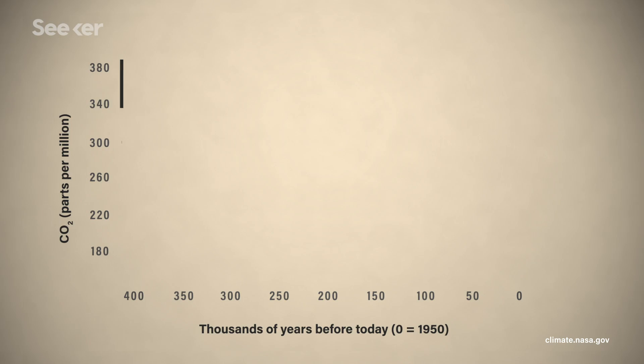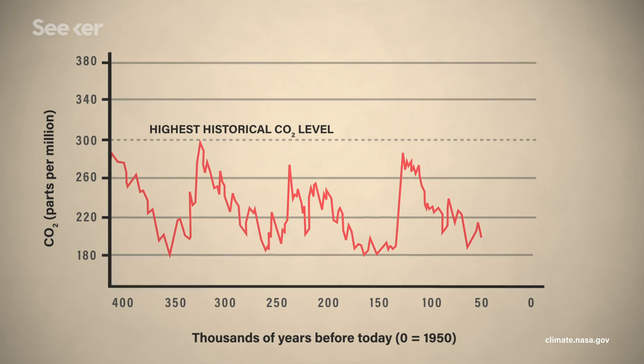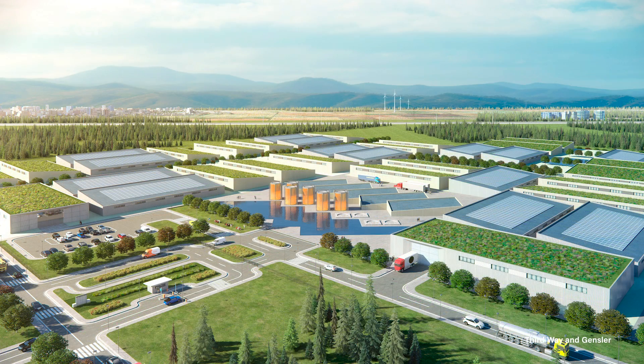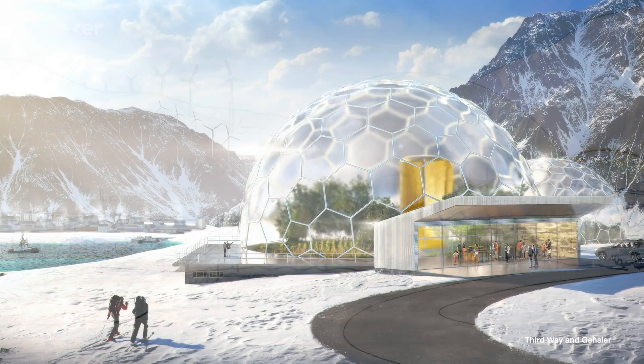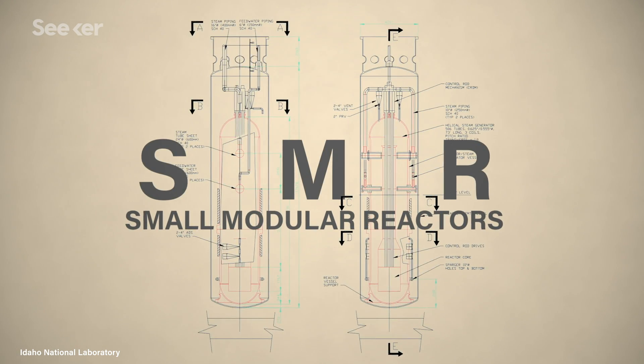It's a tough situation, especially with reports of rising CO2 emissions and calls for alternatives to meet climate goals. And that's where next-generation reactors enter the conversation from multiple countries. Hoping to solve the problems of cost and scale, this new nuclear fleet is called SMRs, or Small Modular Reactors.